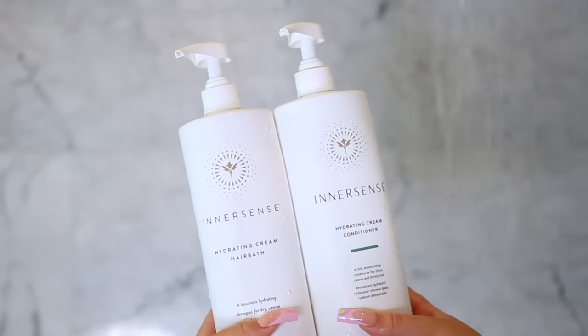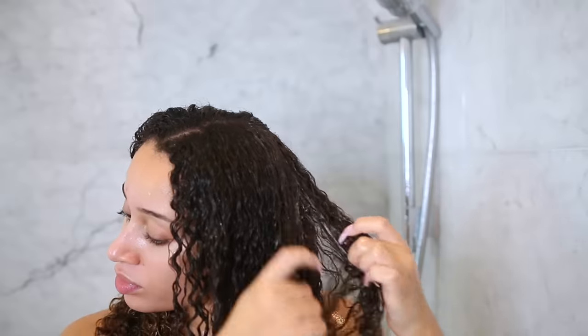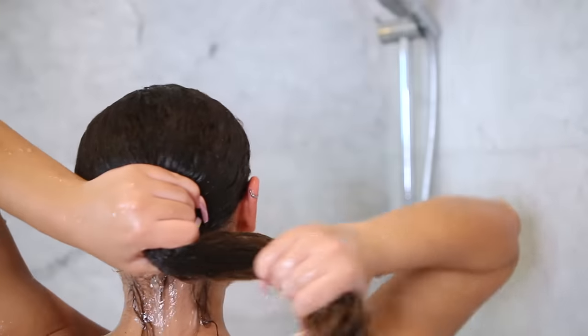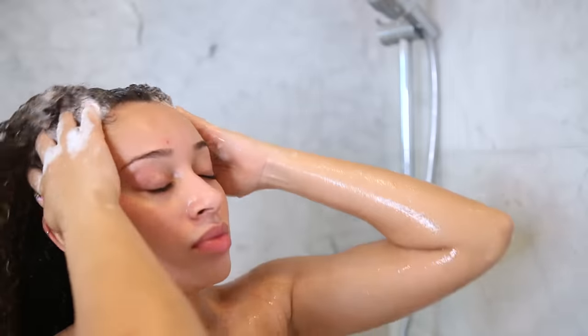Tackling this hair — I'm obsessed with the InnerSense shampoo and conditioner. These products are super hydrating and they're organic. I like to do things backwards: I go in with conditioner first. If you haven't tried this, even if you have a different hair texture than me, I would definitely recommend trying it out and seeing if it makes a difference in your hair care routine. Then I'm going in with their Hydrating Cream Hair Bath, which is the shampoo, taking a few pumps on my hand and really focusing this on my scalp.